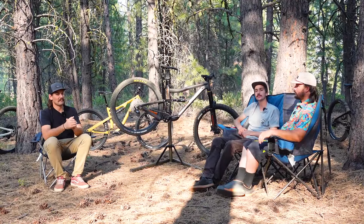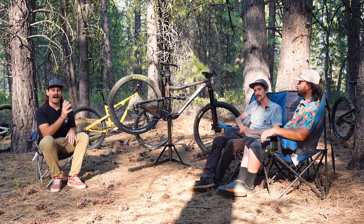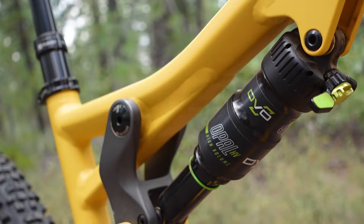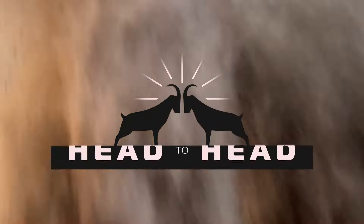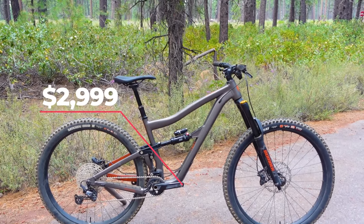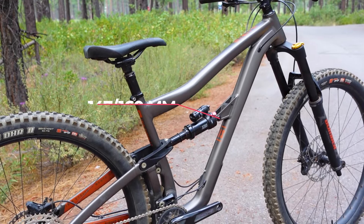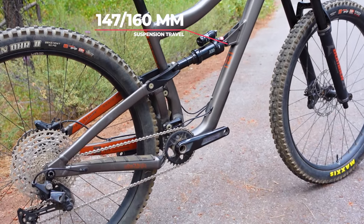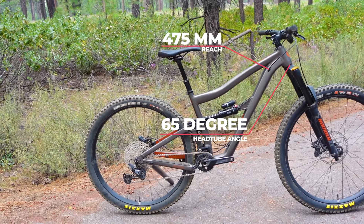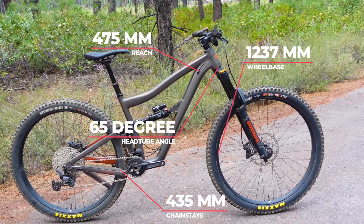We have made it to our penultimate bike for our value trail bike head-to-head test — the Ibis Ripmo AF. The GX build lists for $2,999 and is the longest travel bike on test with 147mm on the back paired with a 160mm fork. It has a 65-degree head tube angle, and our size large has a 475mm reach, 435mm chainstays, and a 1,237mm wheelbase.